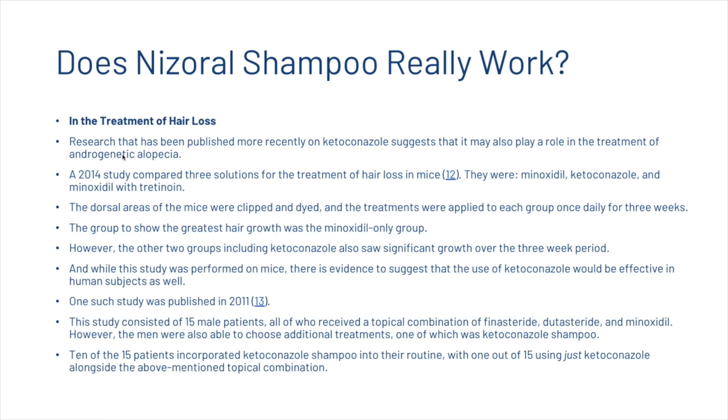More recent research suggests ketoconazole may also play a role in treating androgenetic alopecia. A 2014 study compared minoxidil, ketoconazole, and minoxidil with tretinoin for hair loss treatment in mice. The dorsal areas were clipped, dyed, and treated once daily for three weeks. The minoxidil-only group showed the greatest hair growth; however, the ketoconazole group also saw significant growth, and there is evidence to suggest the effect would translate to human subjects.